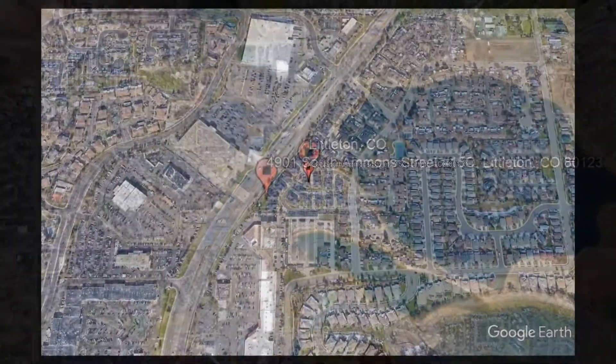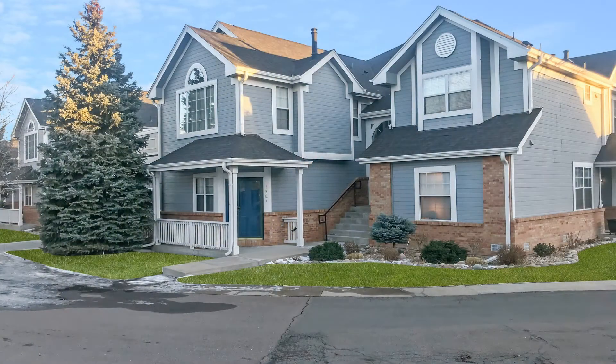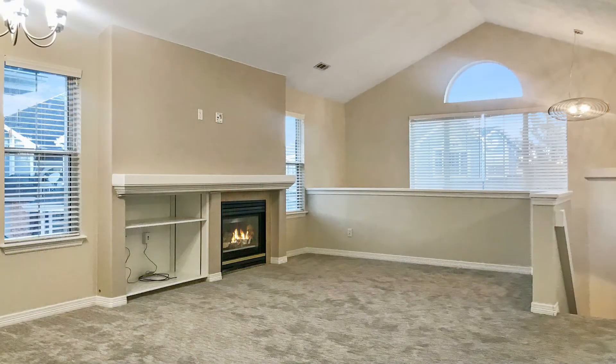Here are photos of an available rental property — make it yours today. Located at 4901 South Ammon Street, Unit 15C, Littleton, Colorado, this two-bedroom property might just be the one for you.